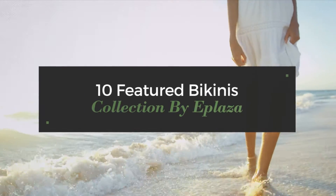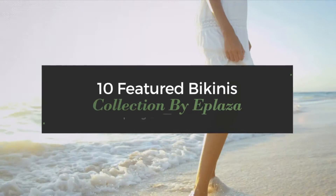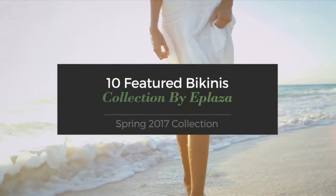10 Featured Bikinis Collection by Aplaza. Spring 2017 Collection. At any time, click the circle and get the details about your favorite bikini.